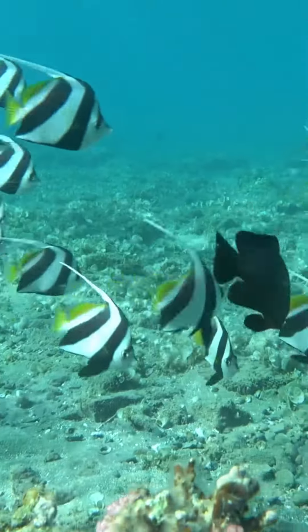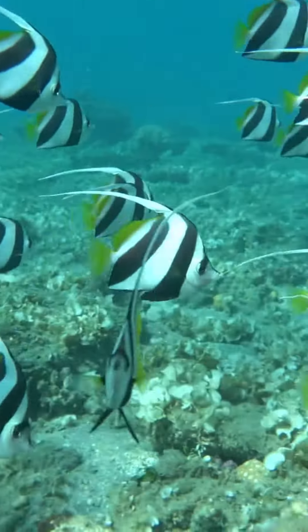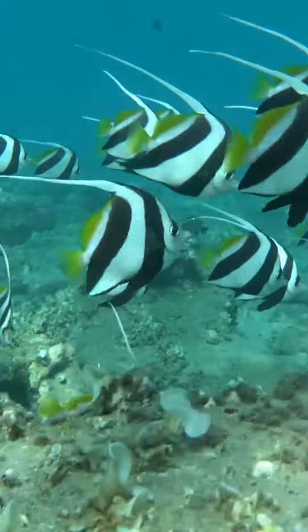These fish are found in warm, tropical waters around the world, and are often seen swimming in pairs or small groups.